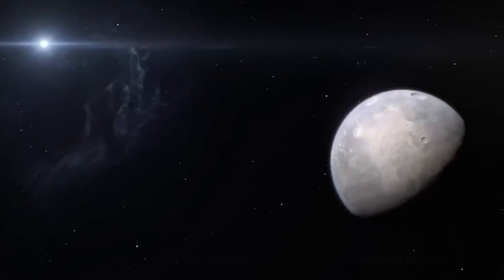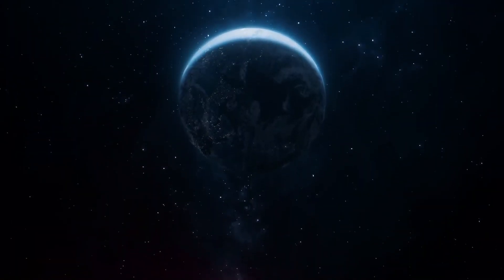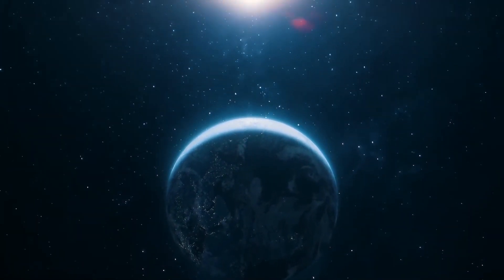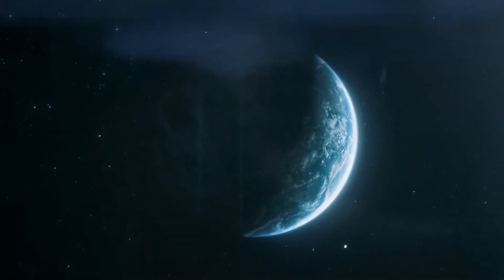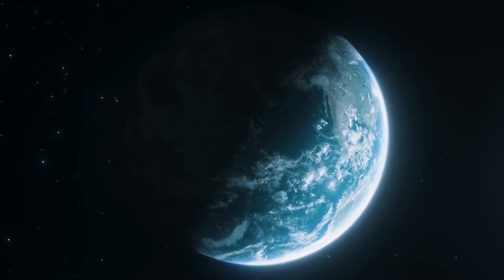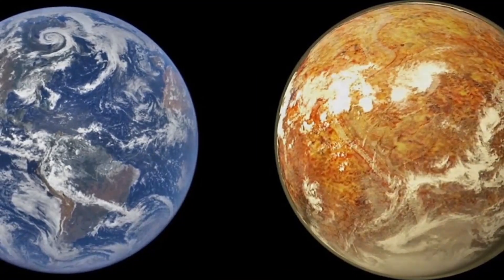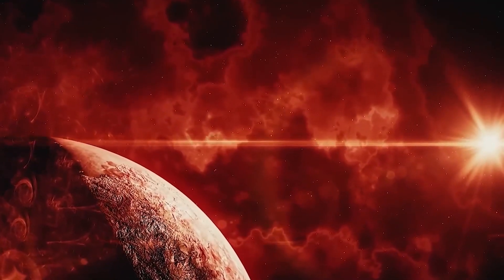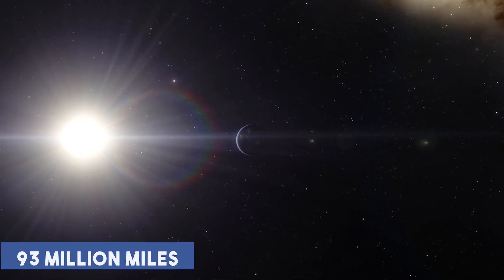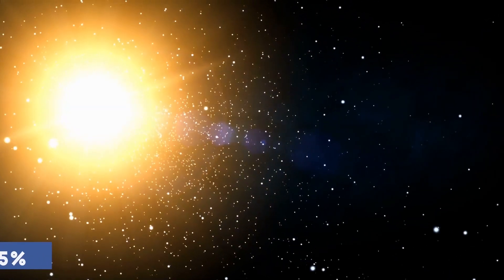Proxima b will be one of the first exoplanets the JWST will target. In order for a planet to be habitable, it must first resemble Earth. Let's compare it to Earth to discover Proxima b's amazing features. Proxima b is 1.27 times the size of Earth. The distance between Proxima b and its sun is 4.6 million miles, compared to 93 million miles for our sun — making it 5% further from our sun.